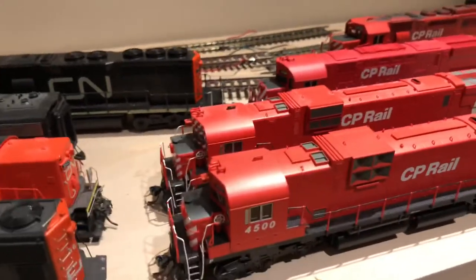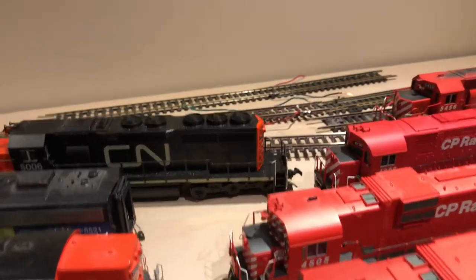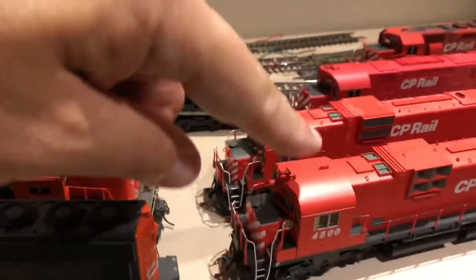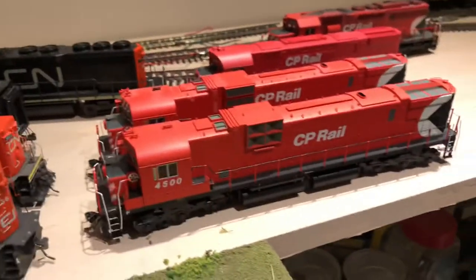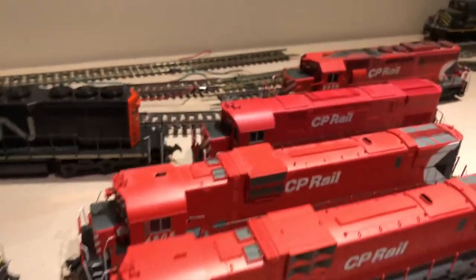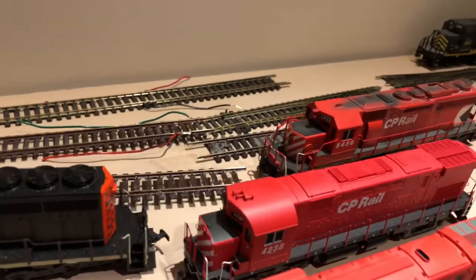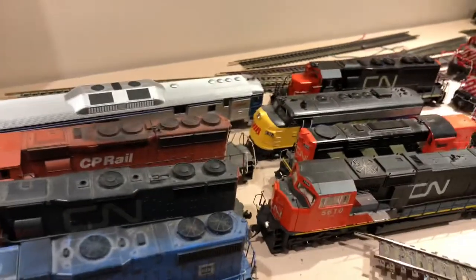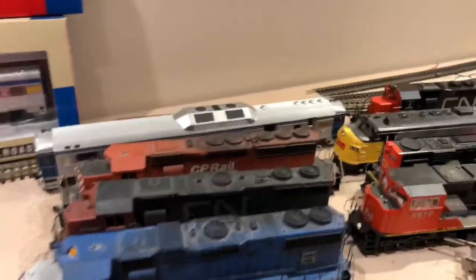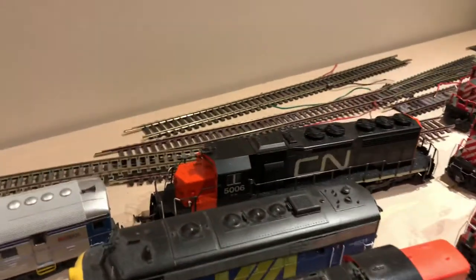And then the CP fleet — a bunch of MLW power as well as an SD40 in the back. These Bowsers are fantastic locomotives, I love them, so they'll probably run on the new layout — although I don't have a whole lot of CP or CN, just various things. And there's a Jeep and an SD40. So that is my locomotive fleet. They're all DCC except for the dummy here, of course, and the Kadee that doesn't have a decoder in it yet, but it will.